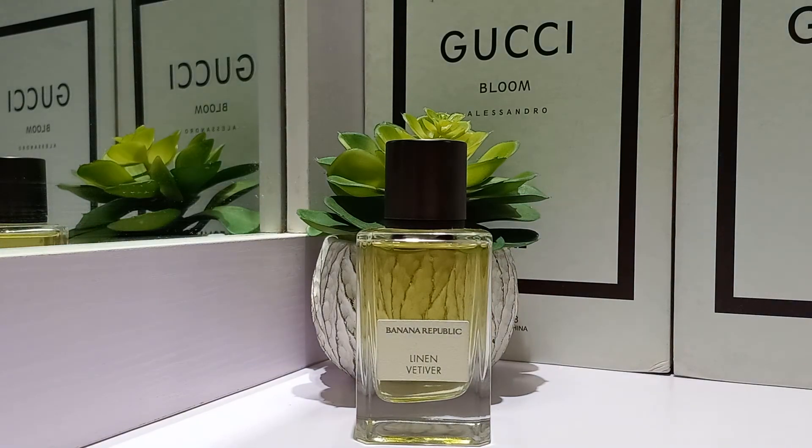What do I get from Linen Vetiver? I definitely get a very spicy, citrusy opening. The opening is really spicy — I think it's the cardamom and bergamot that are responsible for that. I get a spicy, citrusy, green type of opening. As it starts to dry down, I get hints of jasmine, and there's also a slight powderiness that you experience in the dry down.